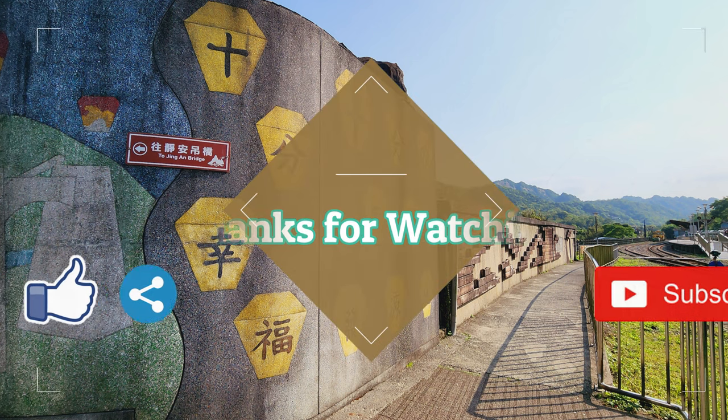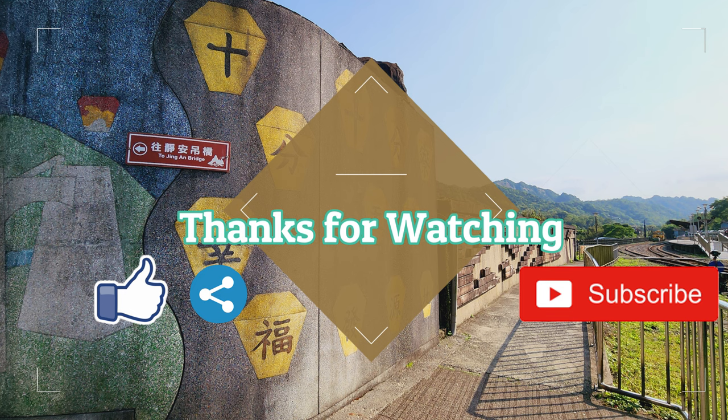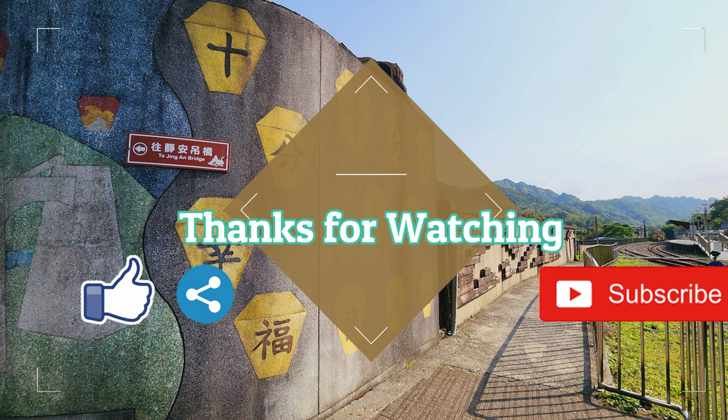We have come to the end of the video! If you like my video, please hit the like button, share button, and subscribe button. Thanks for watching, bye!